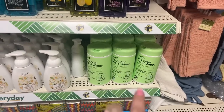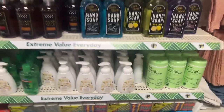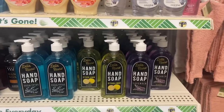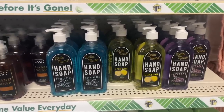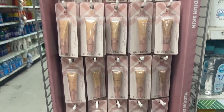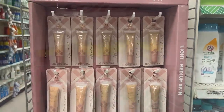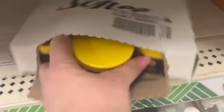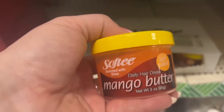More of the antibacterial wipes — I've been purchasing these quite a few times now. We're going to hit the makeup section, but she's working on it, so I'm going to go through the rest of the store first and then we'll hit makeup. They have a whole display of the Les Mercier longwear foundation — all the colors. Haven't seen it in a minute. And this is the Softy and Rich shea daily hair dress mango butter — never seen that.